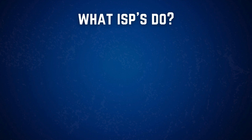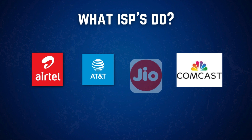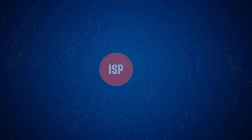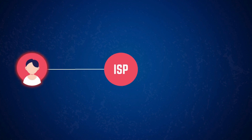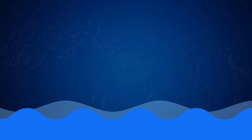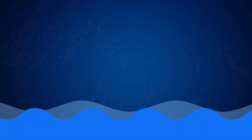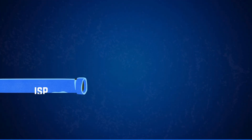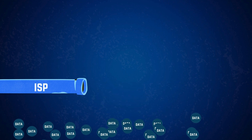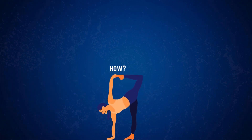Let's start with the basics. What exactly do ISPs do? ISPs are companies like AT&T, Comcast, Airtel, or GEO that provide you with access to the internet. They don't create the internet itself. Instead, they act as intermediaries between you and the massive global network of servers, data centers, and cables that make up the internet. Think of it like a water supply system. The global internet is the reservoir, and ISPs are the pipelines that deliver the water — or in this case, data.